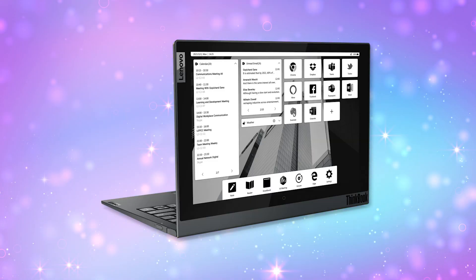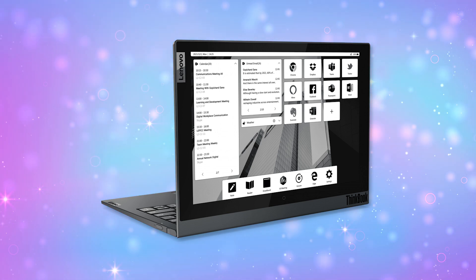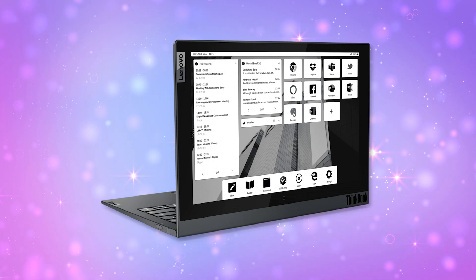For SMB laptops, Lenovo's new ThinkBook Plus Gen 2i comes with the latest generation of Nvidia GeForce graphics. Like last year, these also have that e-ink display on the back cover. I did get to see last year's model and it was very cool. This one has improved performance on that e-ink screen as well as the screen inside the laptop.